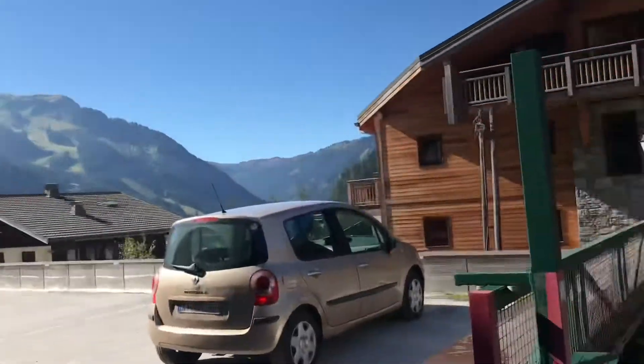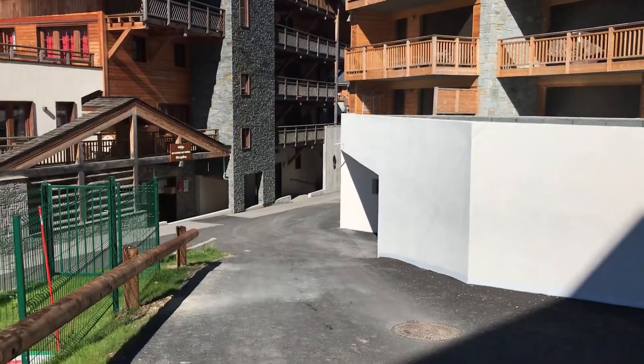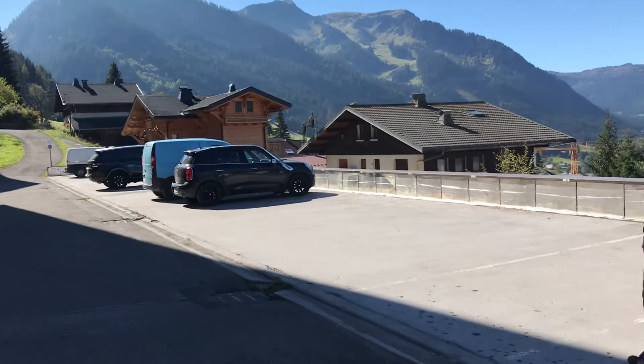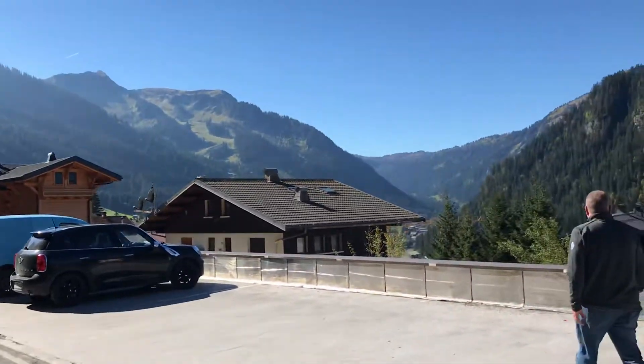This is Le Chatelon. It's not very far away from the ski lift, which is just around that corner — about 60 yards. The view is beautiful. There's lots of parking, and there you can see the view.